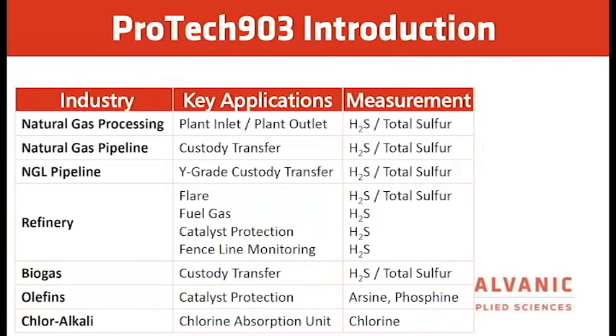For the flare, measurements are H2S and total sulfur. For fuel gas, catalyst protection, and fence line monitoring, it's strictly H2S. In biogas plants for feedstock transfer, we can measure H2S and total sulfur, but typically it's only H2S as there wouldn't be other sulfurs in the biogas. For olefin catalyst protection, the measurements are arsine and phosphine.